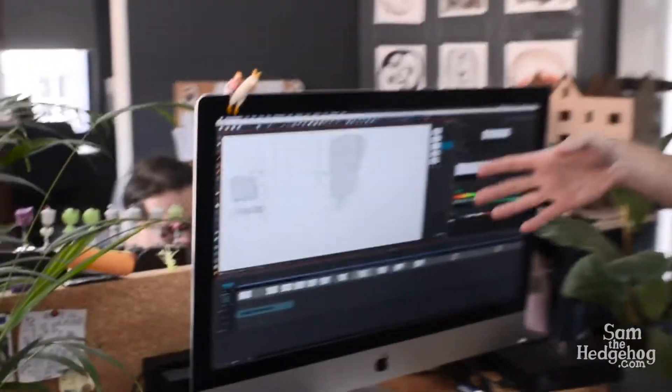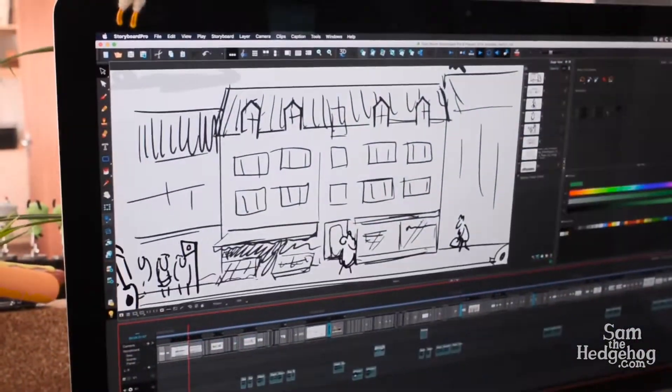Bruce is lead animator and storyboard artist, so he is busy storyboarding on Sam the Hedgehog.